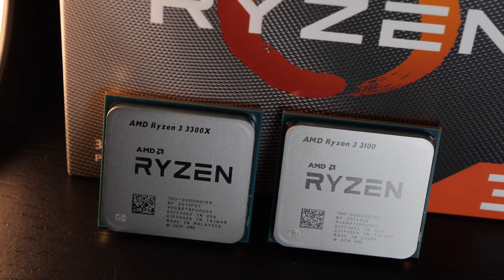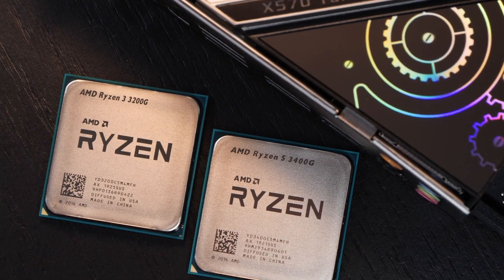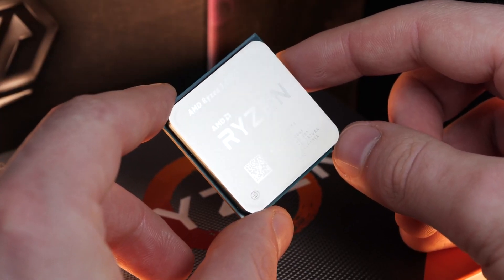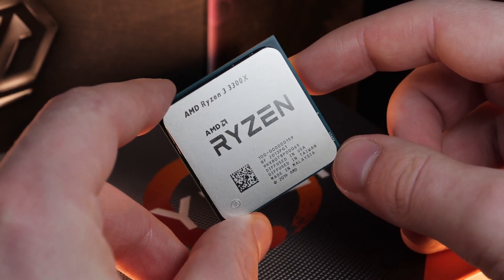AMD includes a bundled Wraith Spire cooler with the processor. Still, you might consider budgeting in a better low-end cooler to unlock the full performance, particularly if you're overclocking. However, the low price point leaves extra room in the budget for a more capable graphics card, which is a huge bonus.